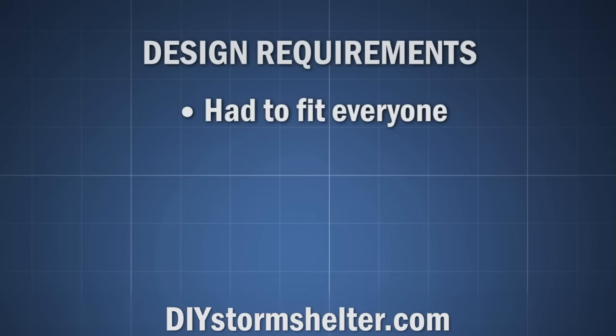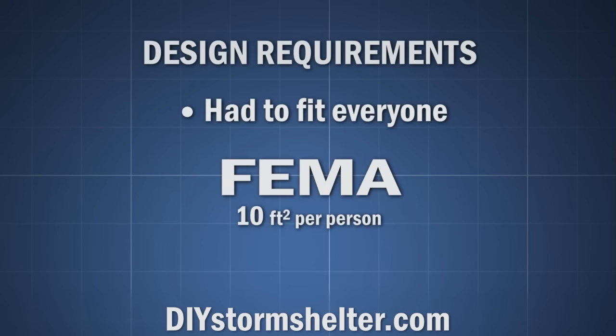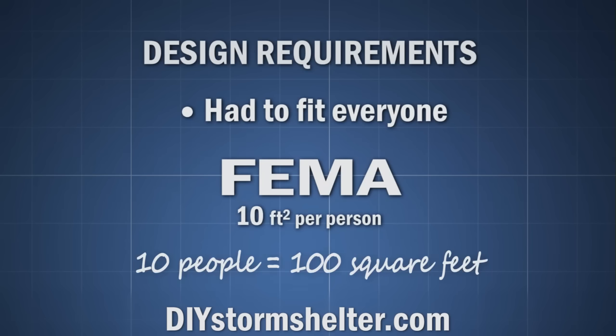Here were my goals for my shelter. It had to fit everyone. Various groups like FEMA recommend 10 square feet per person in a storm shelter. This is a good starting point, and I wanted room for at least 10 people in my storm shelter.